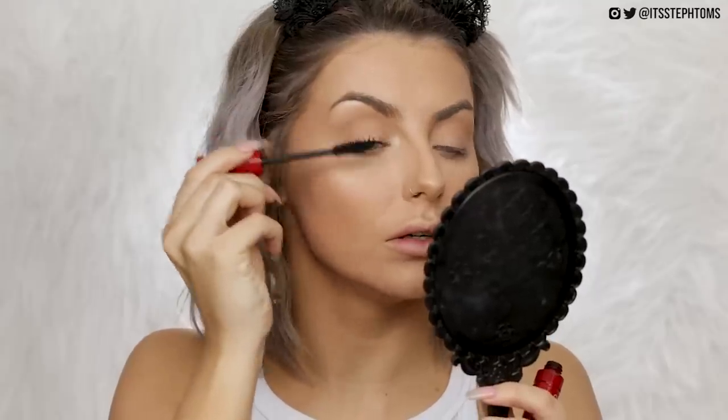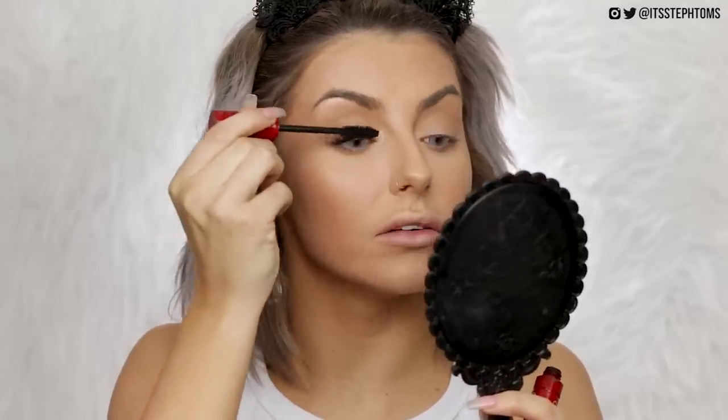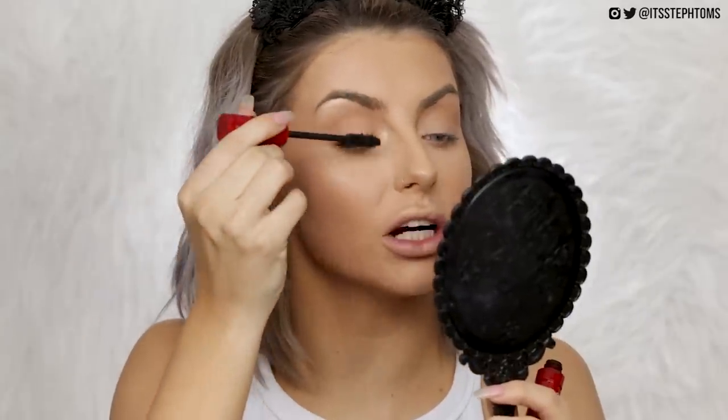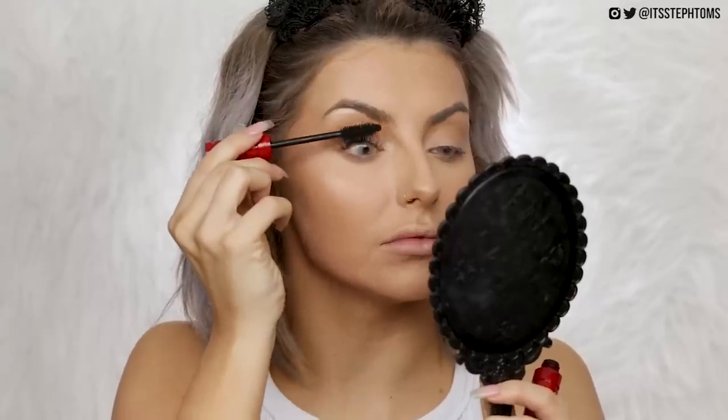Moving on to mascara — a couple of favourites I have right now are the NARS Climax and the L'Oreal Lash Paradise, which has been an old favourite of mine. The L'Oreal has a bendy wand; I'll leave a link to it below. I just give my lashes a wiggle and flick it out quickly — it coats the base of the lashes but makes the ends look thin and fluttery, chunky without looking spidery. Today is a bottom lash kind of day too. Eyes are done — super simple: a bit of bronzer, a bit of highlighter, a lot of mascara.